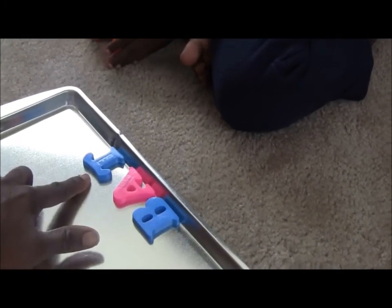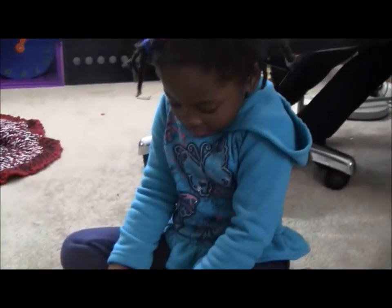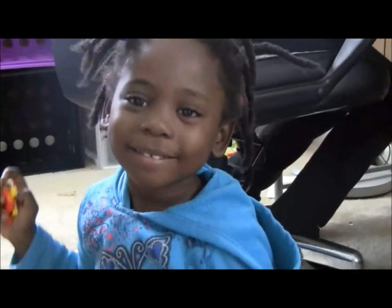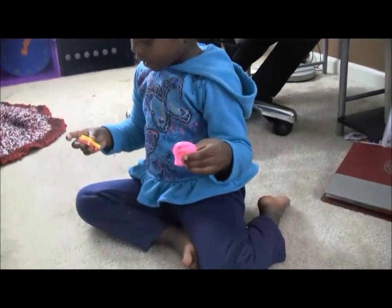Bat. Bat. What is a bat? Bat means to fly at nighttime. Yeah, it flies at night. Very good. And what else could be a bat?